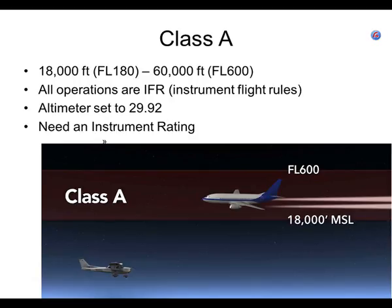To fly in class A airspace: you've got to have an instrument rating, file an IFR flight plan, and your airplane has to be legal to fly IFR. Most importantly for us — everybody up there is flying IFR and must have an instrument rating. We can't get that high anyway, so we don't really care, except that someone might ask on your checkride: class A airspace starts at 18,000 feet and above.